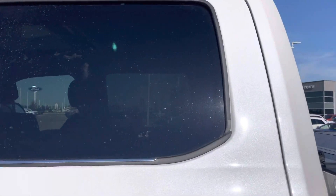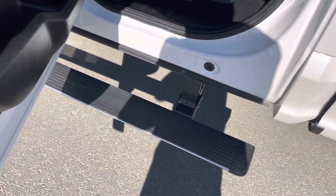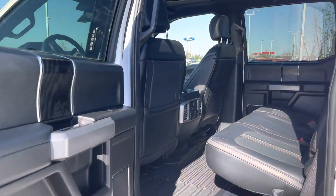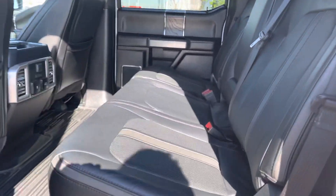Tinted windows in the back, and as we open this door you'll see our power folding running boards come out to greet us, and you get your first look at this gorgeous Platinum interior. Love the platinum wood grain trim inside here, with these platinum seats with the Platinum badge right in the back of them.